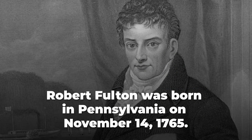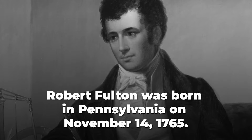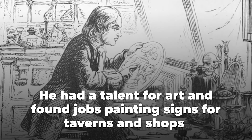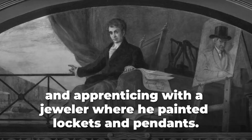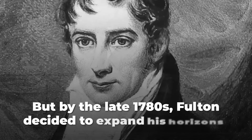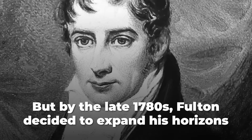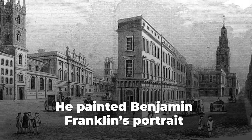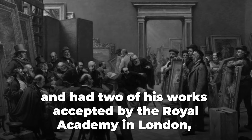Robert Fulton was born in Pennsylvania on November 14th, 1765. He had a talent for art and found jobs painting signs for taverns and shops, and apprenticing with a jeweler where he painted lockets and pendants. He even opened his own miniature painting shop in Philadelphia. But by the late 1780s, Fulton decided to expand his horizons and set off for Europe to study art. He painted Benjamin Franklin's portrait and had two of his works accepted by the Royal Academy in London.